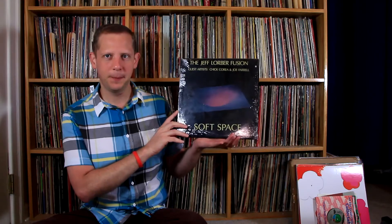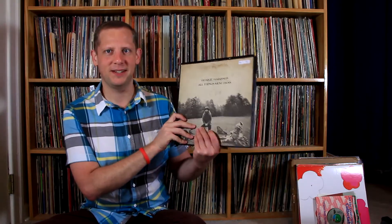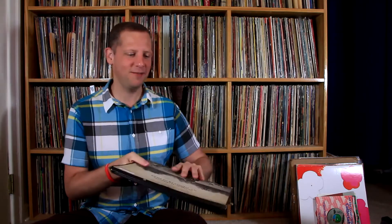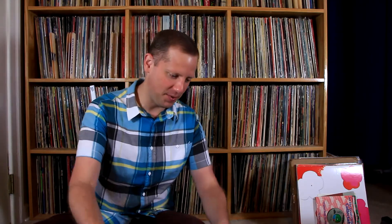Next thing is Jeff Lorber Fusion — Soft Space — with Chick Corea and Joe Farrell. Somebody played this in a video once and I remembered hearing it and liking it, so I definitely wanted to pick this up. This is on Inner City Records — pretty cool. Glad to have found a nice clean copy of that.